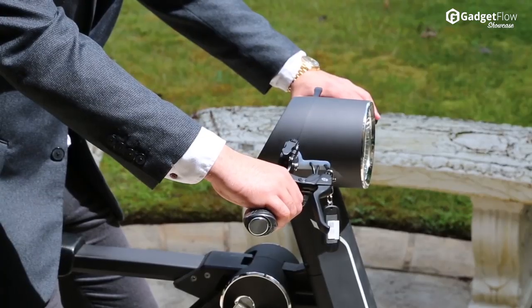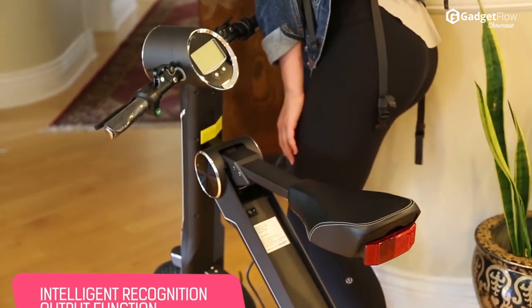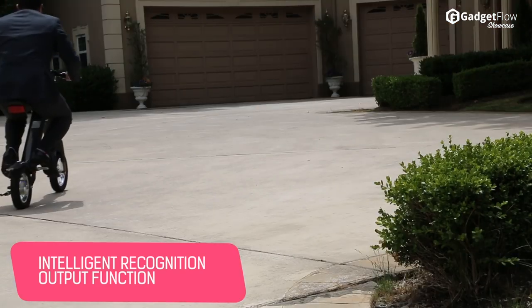Hi there, this is Wes with the Gadget Flow, and today we are showcasing the ScootMatic. The ScootMatic has been designed to be easily foldable and transportable, so it's perfect for daily commuters.